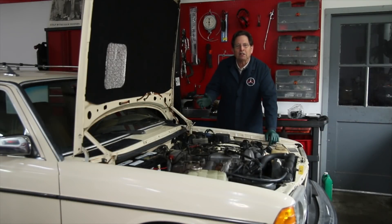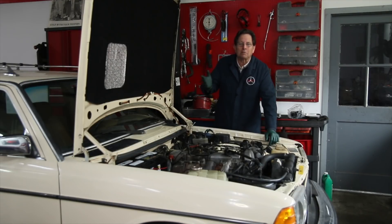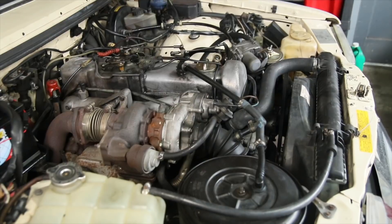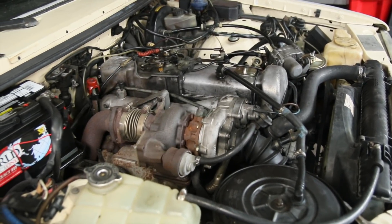I have this 85 300 turbo diesel wagon in the shop and I'm chasing a problem with the engine. This is a pretty common problem so I decided to bring out the camera and film this. We'll go through the process of trying to find out what the problem is and then how to fix it.